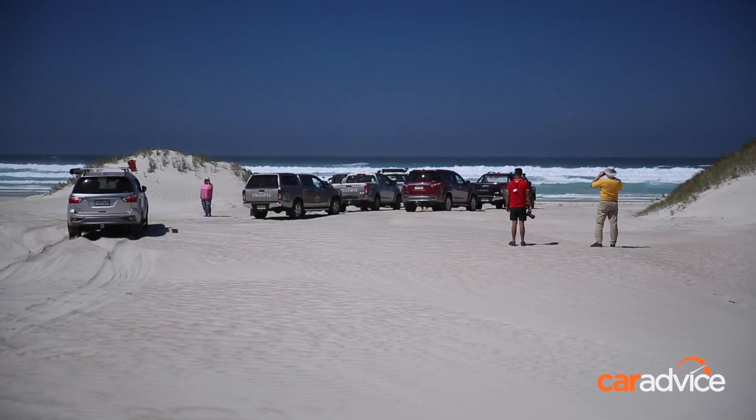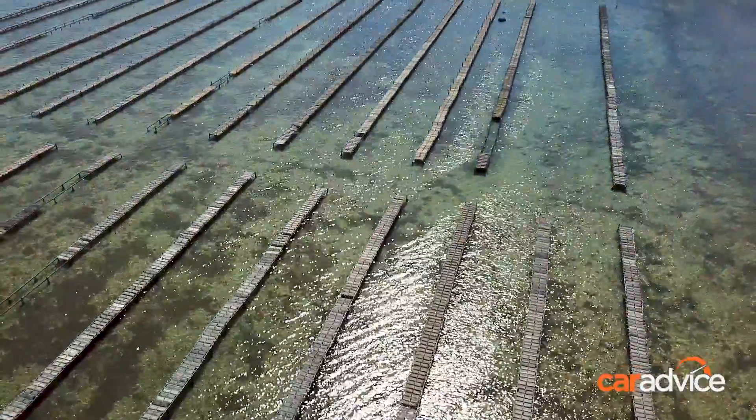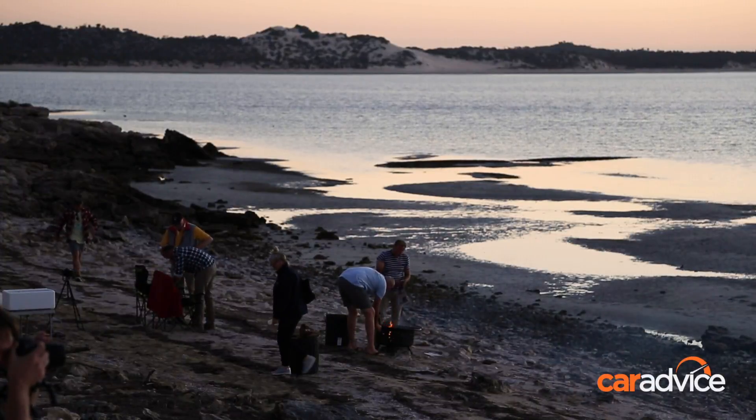Plus some of the clearest water I think I've ever laid eyes on. After a solid day of driving we've arrived in Coffin Bay, home of the Coffin Bay Oyster, and one of the best yacht clubs in the region with the most magnificent views of the picturesque Calidi Bay.